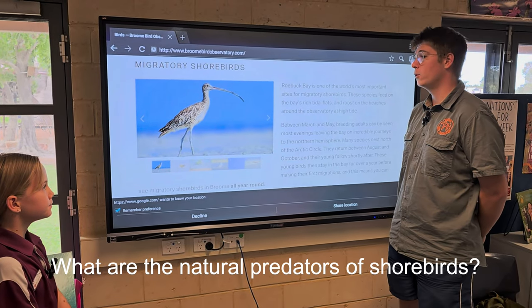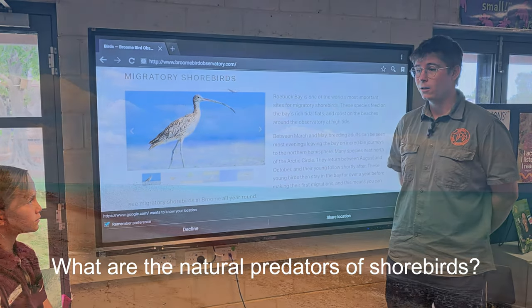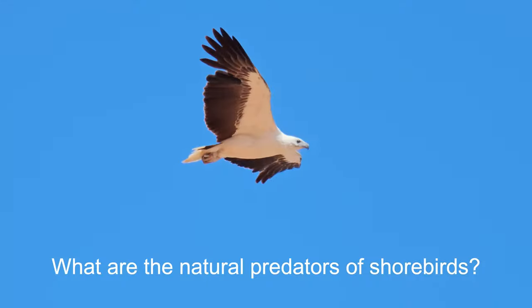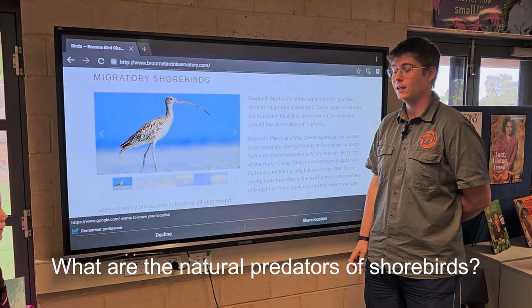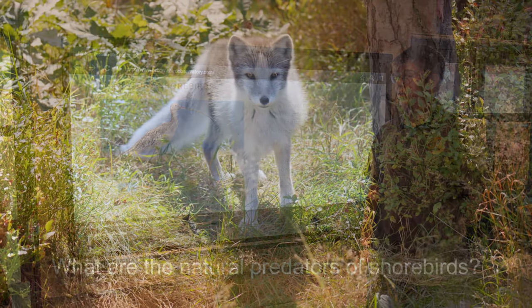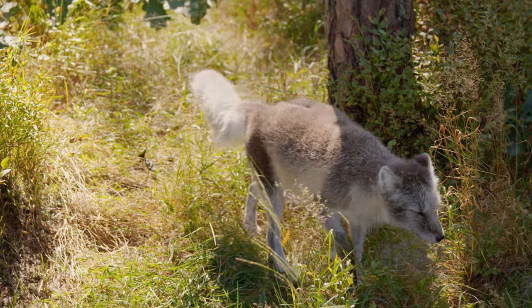Natural predators in somewhere like Broome and Roebuck Bay would be falcons and feral cats. As they move north on their migration, once they get to their breeding grounds across the Arctic, the Arctic fox might take young shorebirds, eggs, and even adults if it gets near enough.